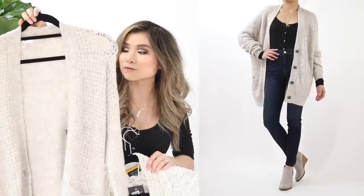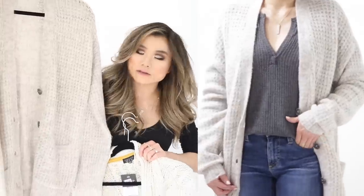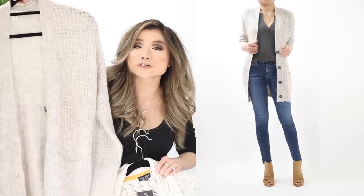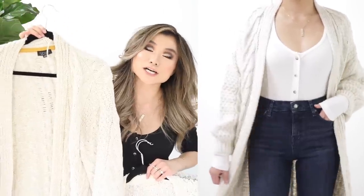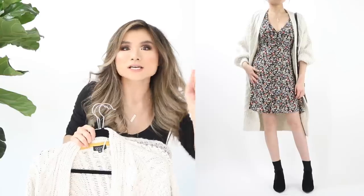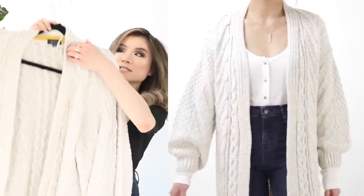Next is the BP waffle knit cardigan — soft and wool-like with a distinct waffle stitch pattern and contrasting dark buttons that pop beautifully against the creamy oatmeal texture. Regular price $69, on sale for $45.90 — like a chic grandpa sweater. Then the showstopper: a long dramatic cable knit drop-shoulder double-pocket cardigan that feels like it weighs a hundred pounds. Incredible quality. Comes in four colors. On sale for $49, regular price $75.